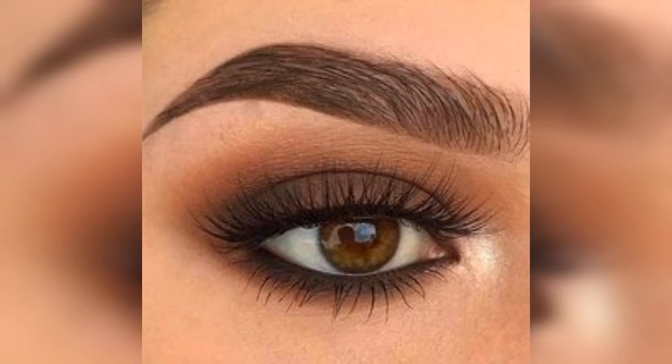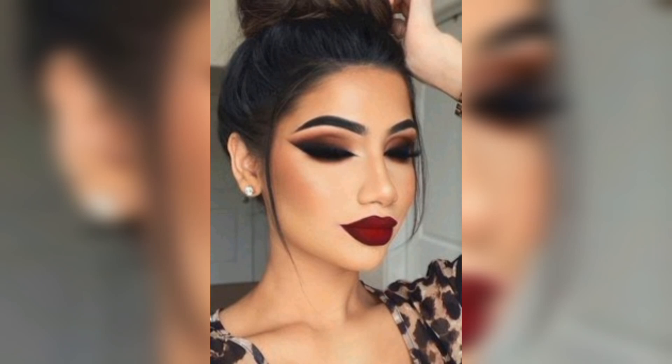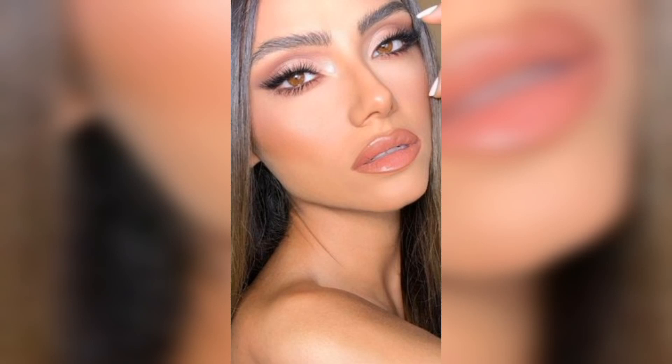Use a brown eyeshadow to define your eyes. Apply a light brown shade into your crease to create depth and dimension. Define your eyebrows with a brown eyebrow pencil or powder — fill in any sparse areas and use a spoolie brush to blend the color for a natural look. Use a brown eyeliner to line your upper lash line; this will make your lashes appear thicker and give you a subtle yet defined look.